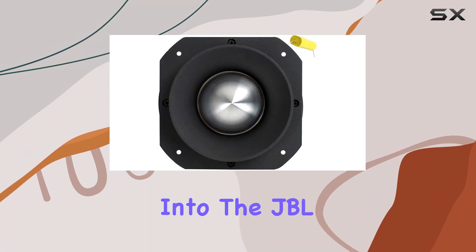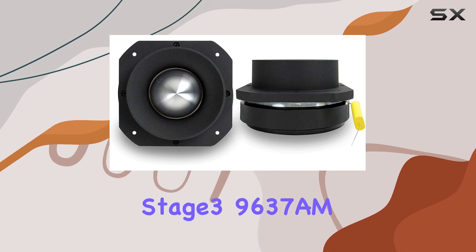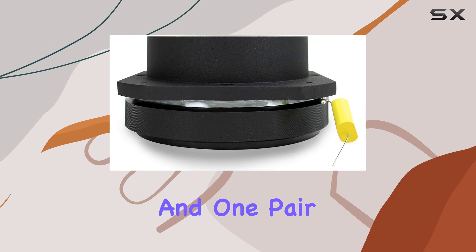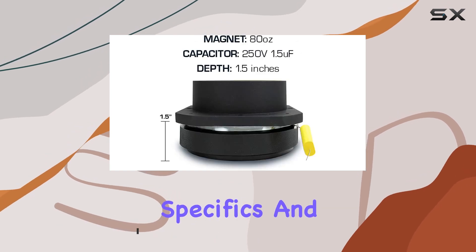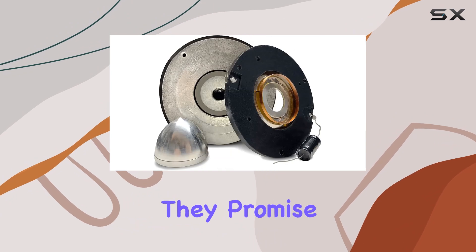Today we're diving deep into the JBL Stage 3 bundle, which packs a punch with one pair of Stage 3 9637AM 6x9 3-way speakers and one pair of Stage 3 627AM 6.5-inch 2-way speakers. Let's get into the specifics and see if these speakers truly deliver the legendary JBL audio quality they promise.